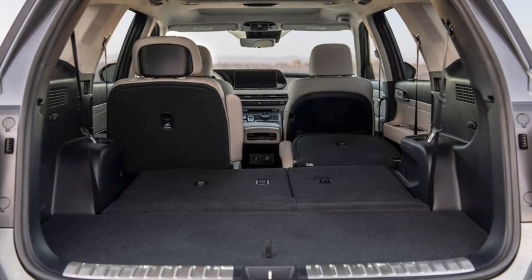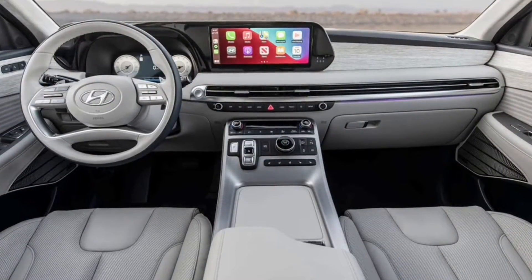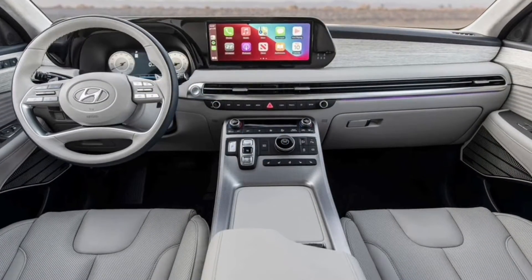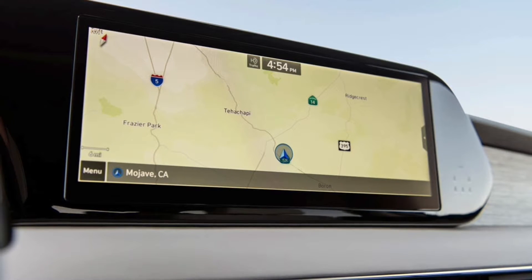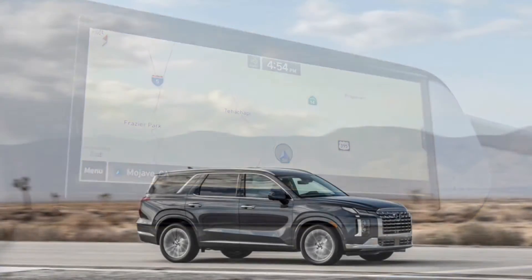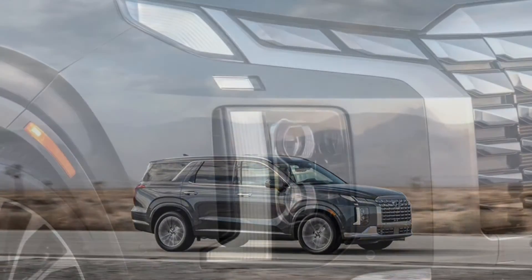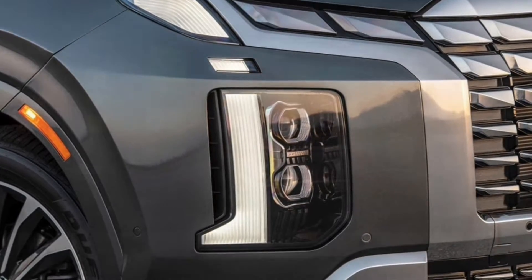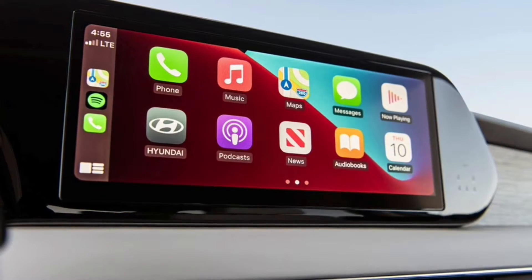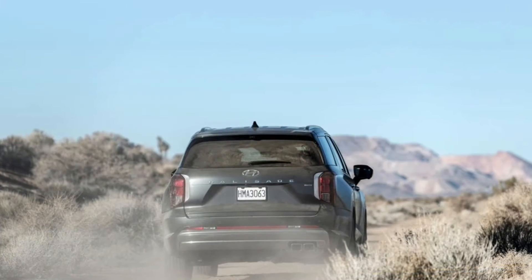Tech gets a major upgrade in the 2023 Hyundai Palisade. A new 12-inch infotainment display is available, offering 720p resolution and all the usual good stuff like Apple CarPlay and Android Auto. Hyundai has given the Palisade a Wi-Fi hotspot for the first time, in addition to upgraded USB-C ports and wireless charging that is boosted from 5W to 15W.